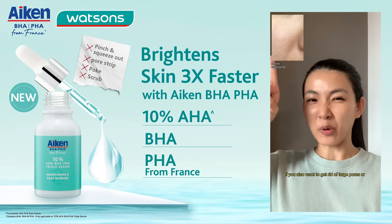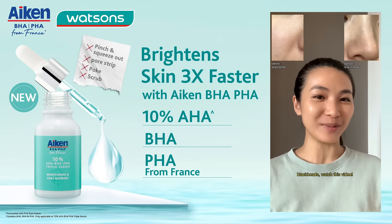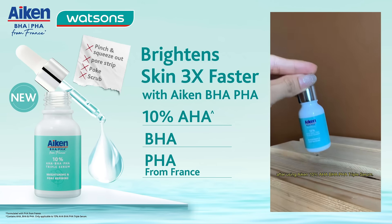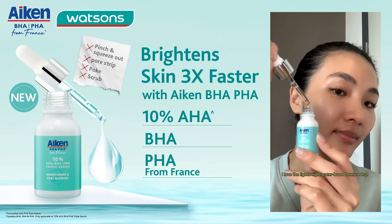If you also want to get rid of large pores or blackheads, watch this video. This is my current skin condition after using Icon 10% AHA, BHA, PHA triple serum.